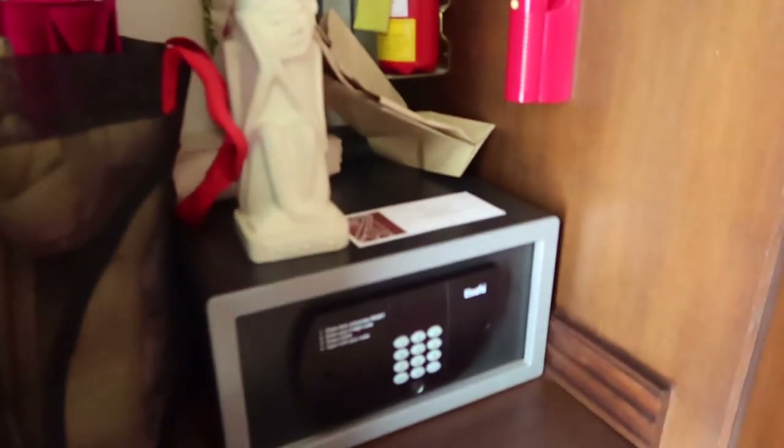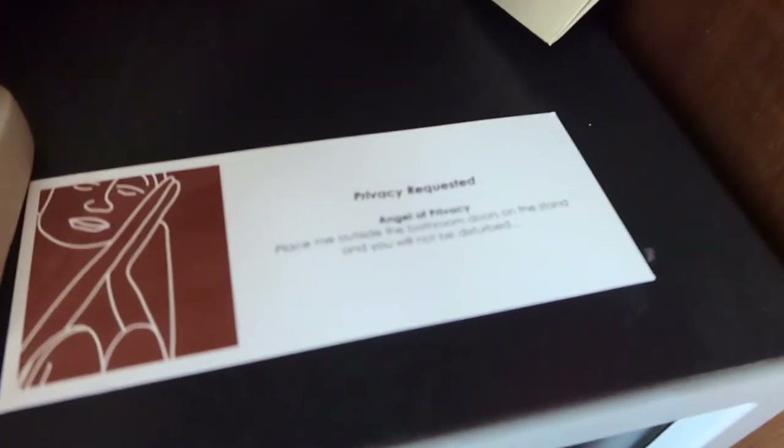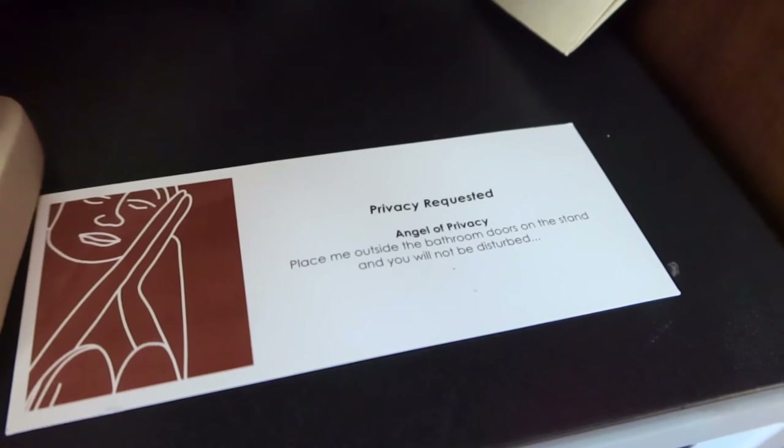There was also a huge amount of closet space, with one of the closets housing a safe and this statue, which was the Do Not Disturb sign. You would leave it out on the pathway to your villa to signify that you would like to be left to moments of privacy.